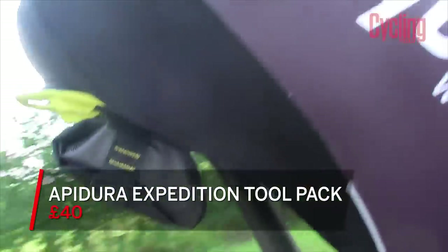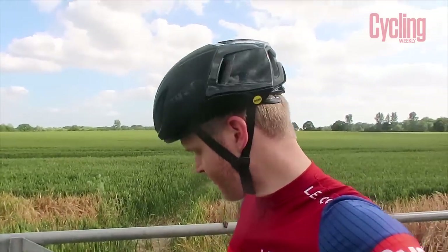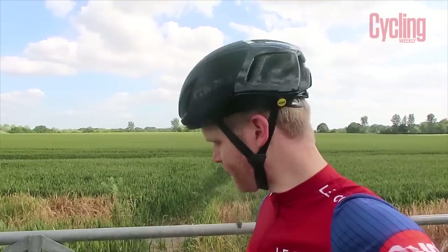The next product I want to show you is my Apidura saddle pack. I really love this saddle pack. When I last did a product review, I was using a storage bottle, but now it's summer and I've been riding in hot places and I like to have two bottles. I also used this during the Fred Whitton. The first thing I like about the Apidura saddle pack is that it's grey, black, and yellow — so it matches the bike. And that is the most important thing.